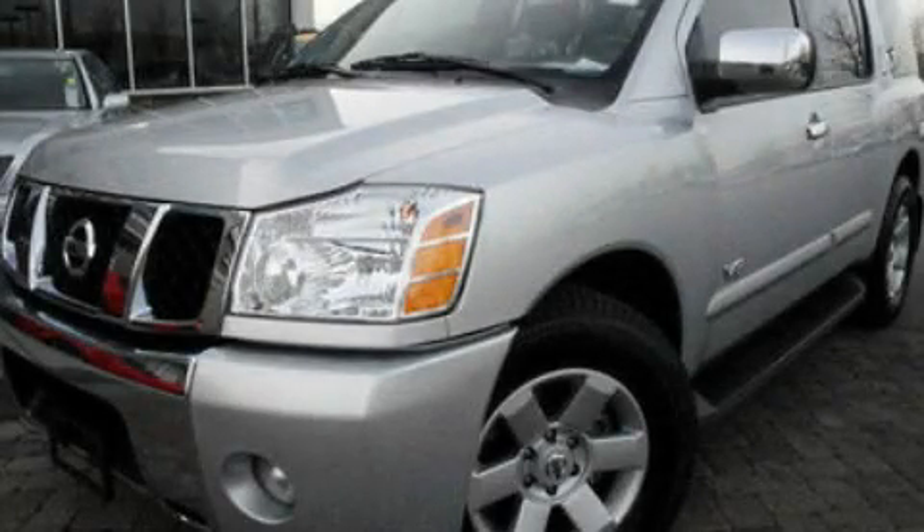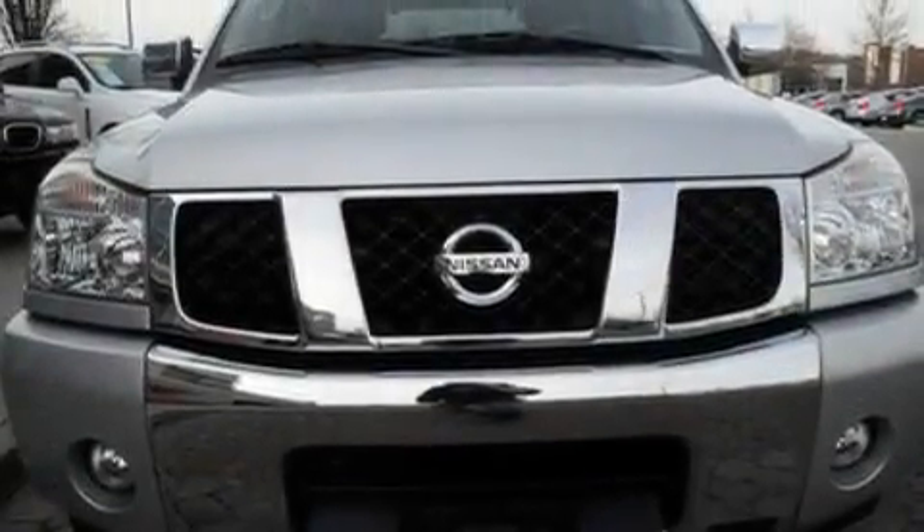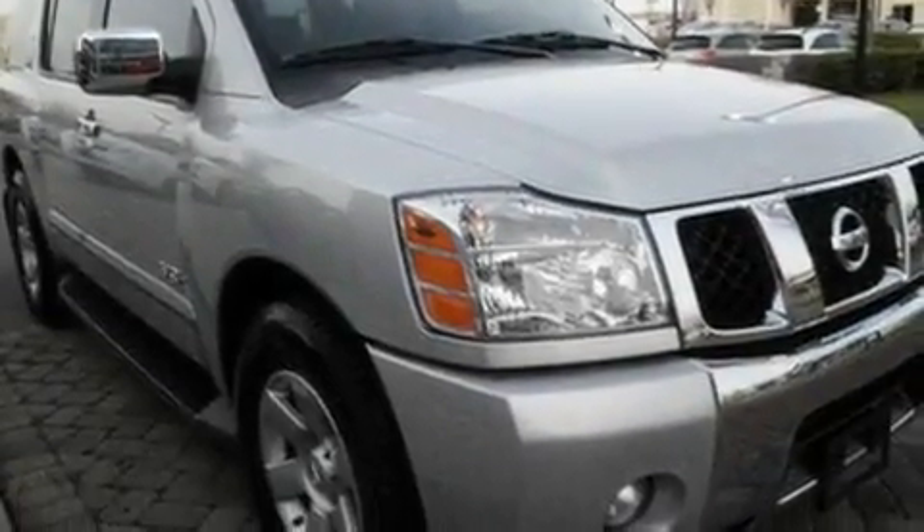This is a 2007 Nissan Armada for when safety, size, and space are of importance. It features a 5.6-liter, 8-cylinder engine and a 5-speed automatic transmission.